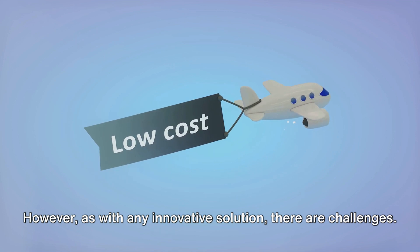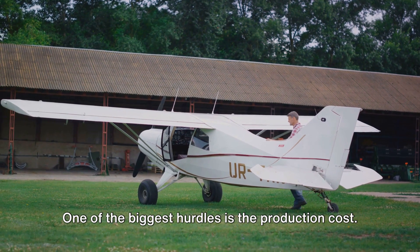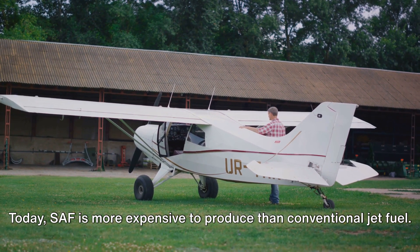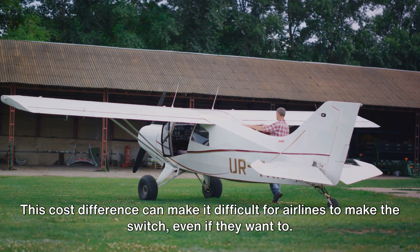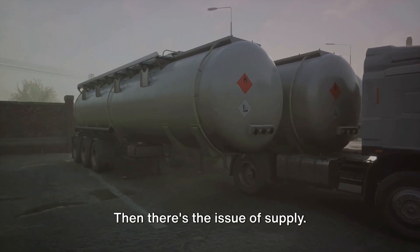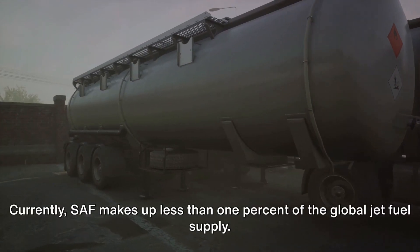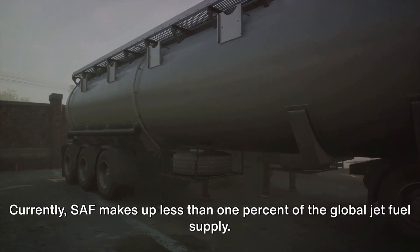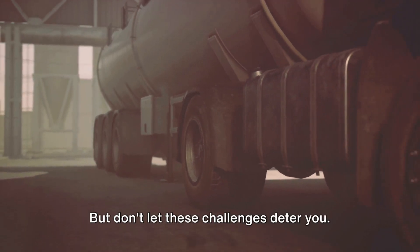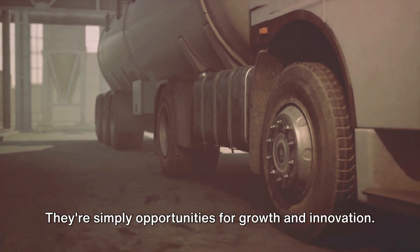However, as with any innovative solution, there are challenges. One of the biggest hurdles is the production cost. Today, SAF is more expensive to produce than conventional jet fuel, and this cost difference can make it difficult for airlines to make the switch, even if they want to. There's also the issue of supply — currently, SAF makes up less than 1% of the global jet fuel supply, a drop in the bucket compared to the demand. But these challenges are not insurmountable; they're simply opportunities for growth and innovation.